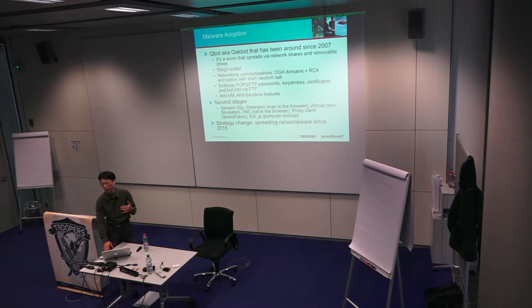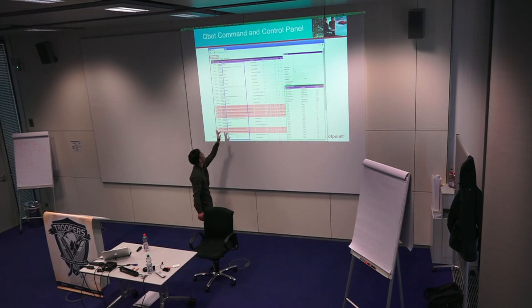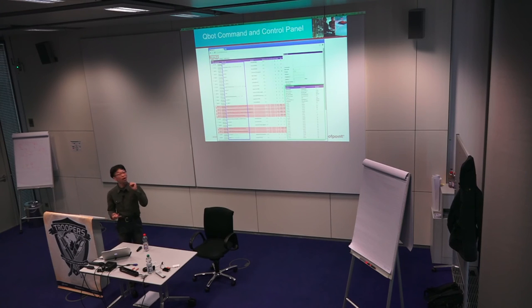Since 2015 they have also been spreading ransomware in addition to banking trojans. Their Qbot command and control panel shows the list of additional modules installed on endpoints and commands sent to every bot — including 'update', 'CC_main' (connect back to C2 every N seconds), and 'install' to add modules. The protocol uses RC4 with a random salt placed as the first 16 bytes, making decryption straightforward: take the first 16 bytes as salt and decrypt their C2 communications.